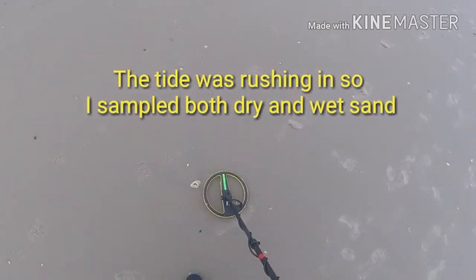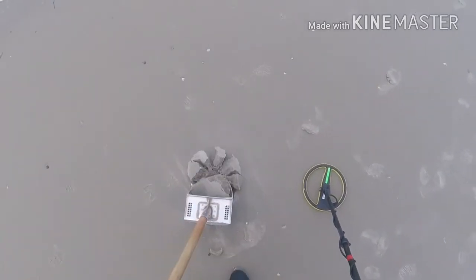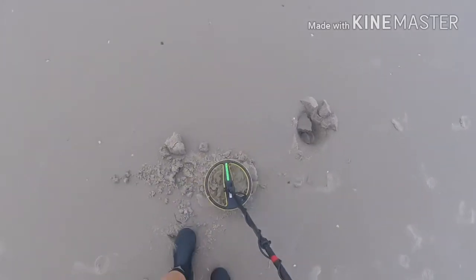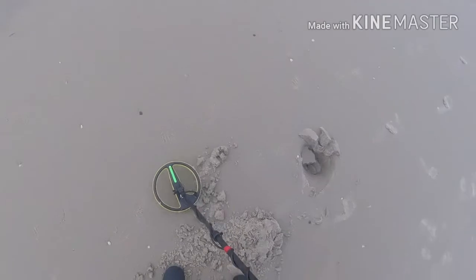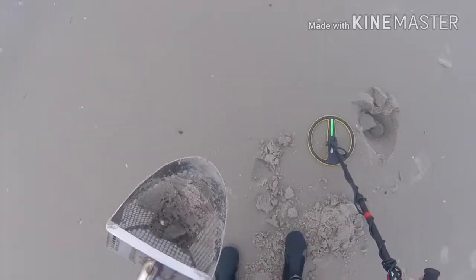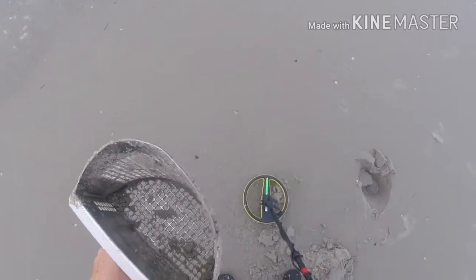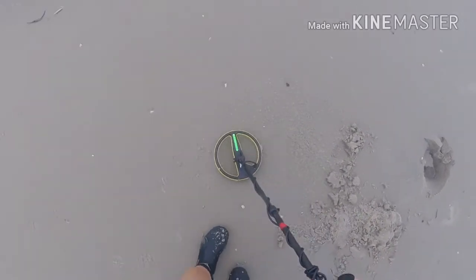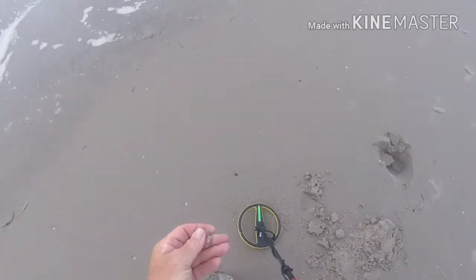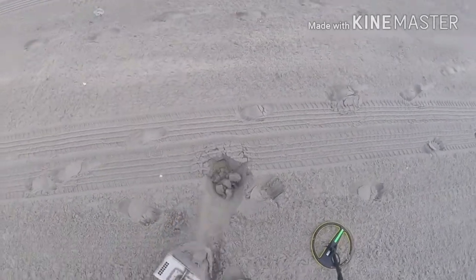First thing of the day is a lower to mid-tone — it's pretty small, whatever it is. Foil. Wonderful. Next, up here in the dry sand.